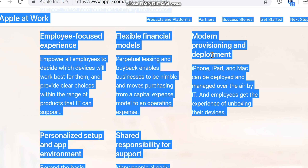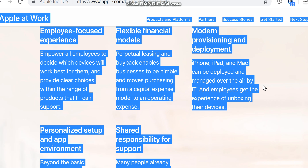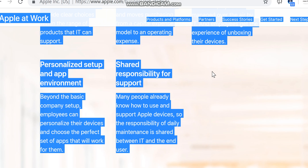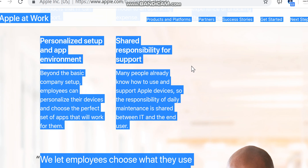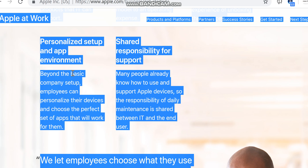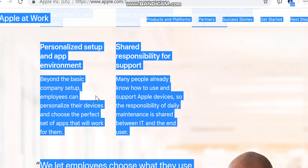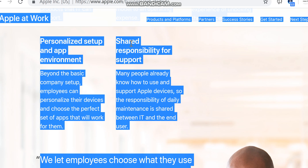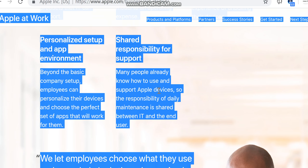With modern provisioning and deployment, iPhone, iPad, and Mac can be deployed and managed over the air by IT, and employees get the experience of unboxing their devices with a personalized setup and app environment. Beyond the basic company setup, employees can personalize their devices and choose the perfect set of apps that will work for them.